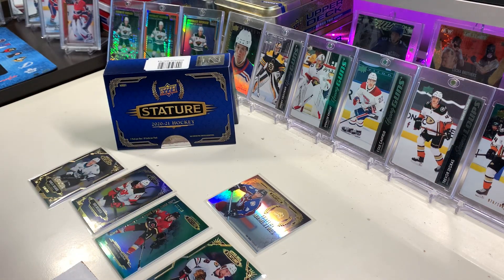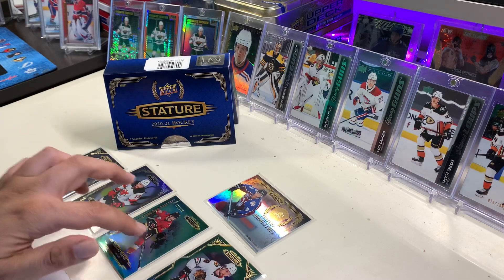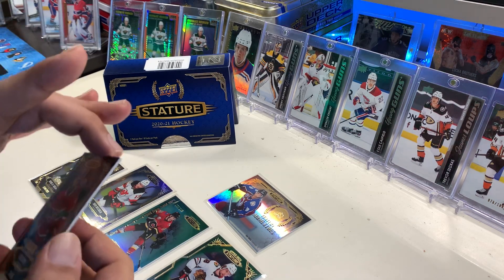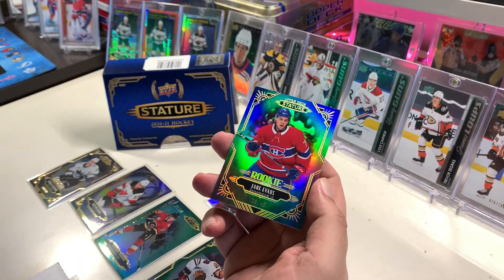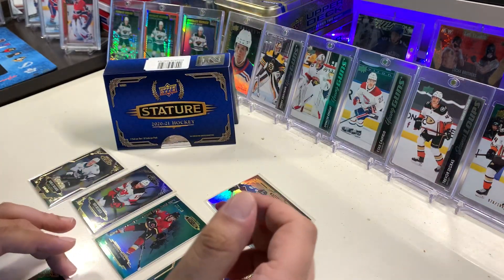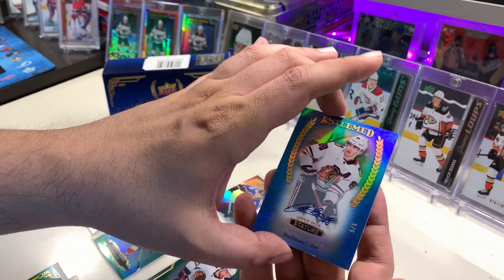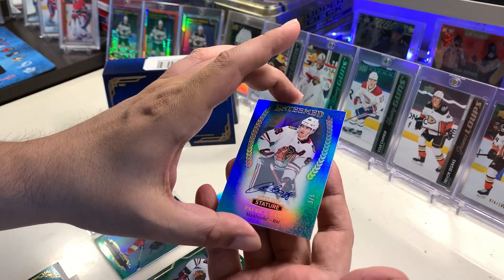Super overall, that was a great box. So let me know what you guys think — some decent cards. Jake Evans, a great card for a personal collection — very sharp, very nice. And our big hit: Patrick Kane auto out of five, very very nice.